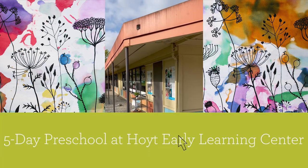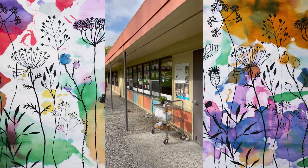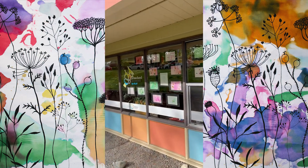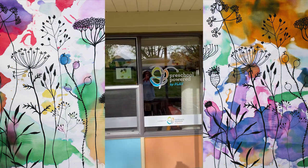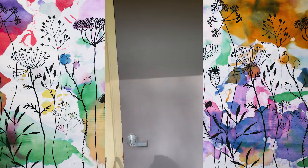Good morning and welcome to Police School Powered by Play over here at Hoyt. We are standing in front of the Hoyt five-day classroom. As you can see, we've got a little documentation up here on our windows — we made flower paint. It's lovely. We're going to see if Miss Kim is inside.